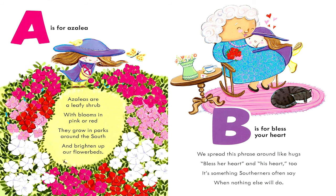A is for Azalea. Azaleas are a leafy shrub with blooms in pink or red. They grow in parks around the south and brighten up our flower beds. B is for Bless Your Heart. We spread this phrase around like hugs. Bless her heart and his heart too. It's something Southerners often say when nothing else will do.